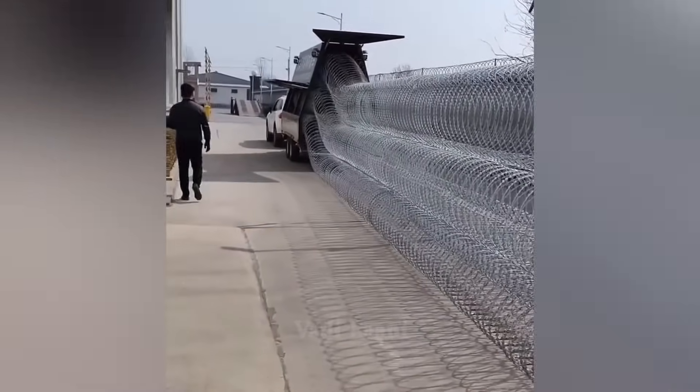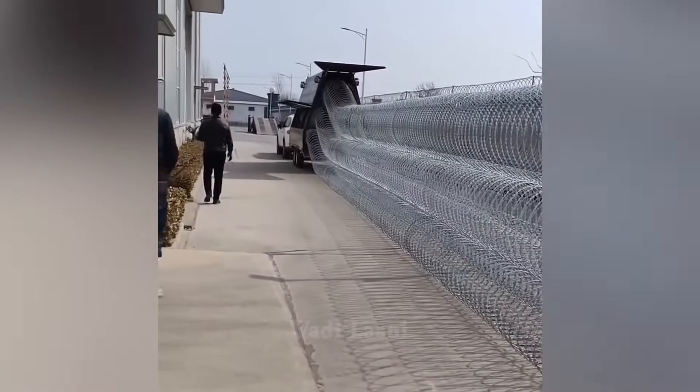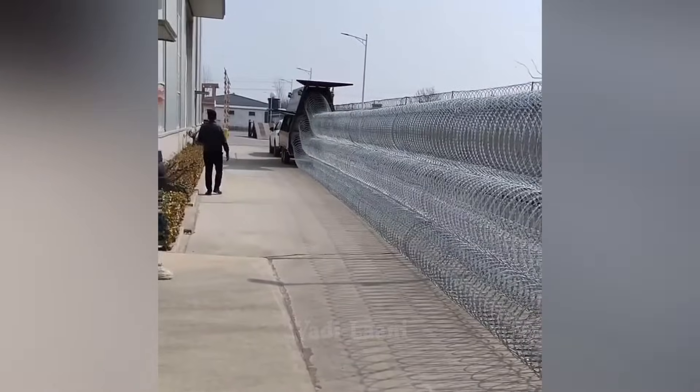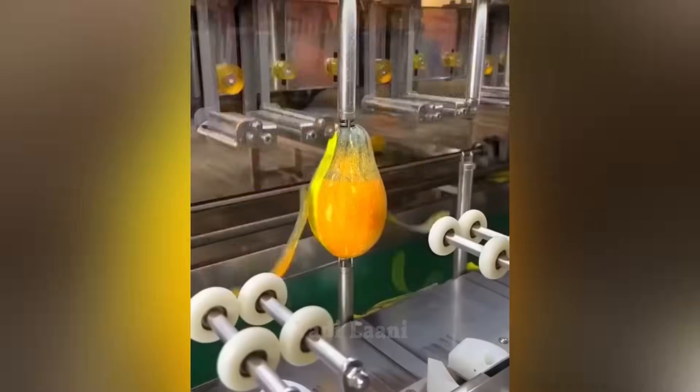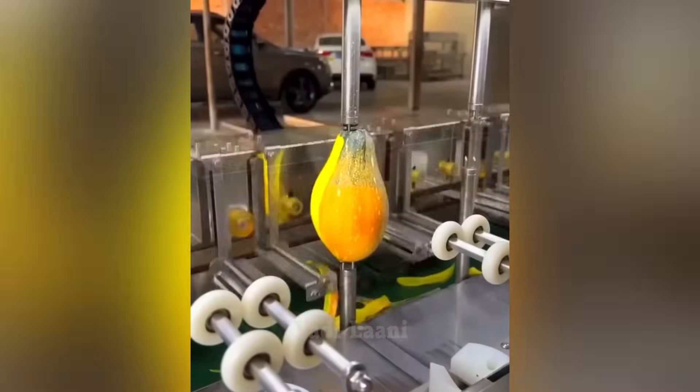As the trailer passes by, it leaves behind a wire barrier structure. This machine enables industrial-scale peeling of vegetables and fruits in just a few seconds.